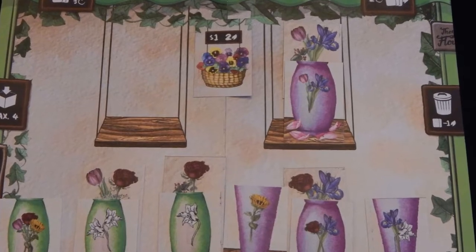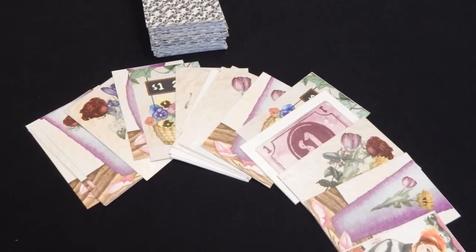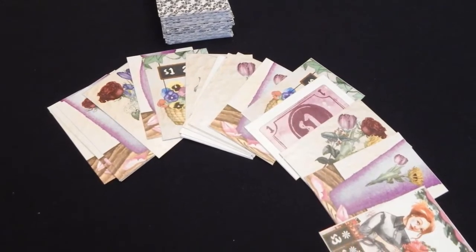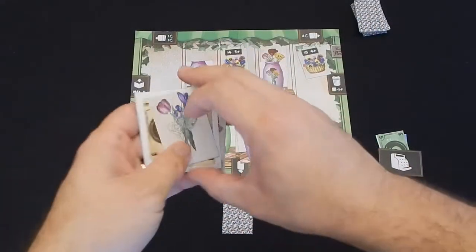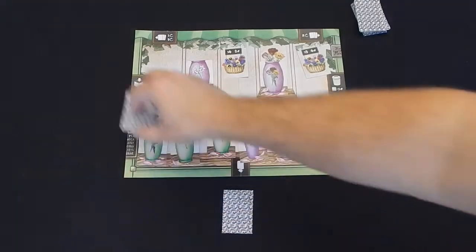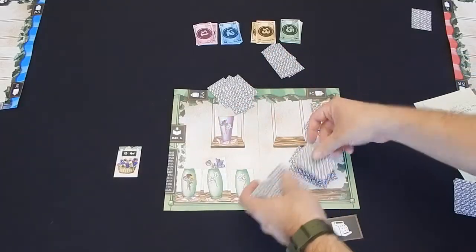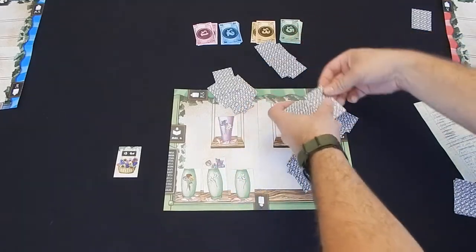The game is played over the course of three rounds. During this time, players attempt to create the highest scoring flower shop. The potential cards that can be in a hand consist of vases, flowers, salary cards, or orders. On their turn, a player takes their hand and picks one card to keep. They then place the rest of the hand on the appropriate side of the player mat to be picked up by another player at the start of the next turn. Play continues until all cards have been depleted from the rotating hands, then another hand of seven cards is dealt.